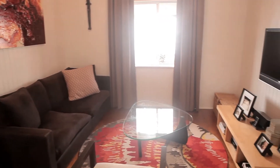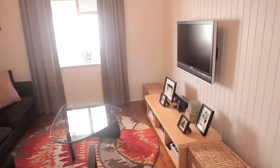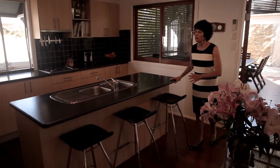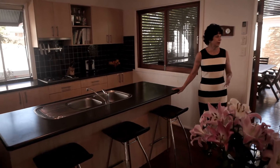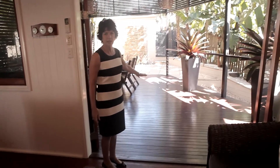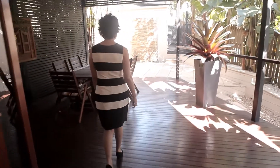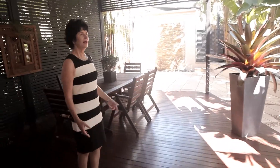It flows beautifully, and of course the kitchen — the kitchen hub right here in the middle of everything — flows through to this wonderful back deck. What a sensational living area. And as I said before, a tropical oasis. Isn't it fantastic?